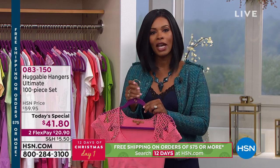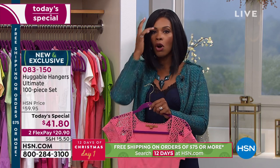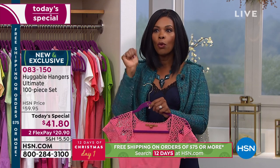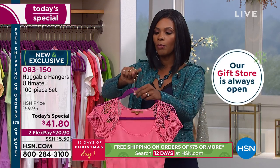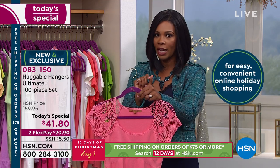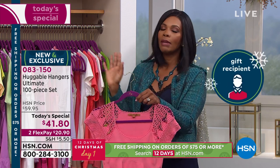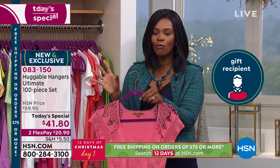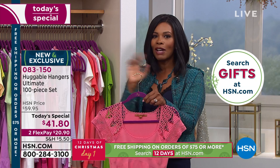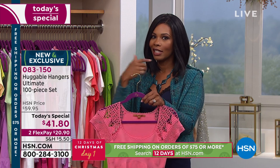You can call us, go to HSN.com, or use the HSN app on your phone and shop right there. If you're online, Today's Special is right there on your home screen. You just decide which color you want and if you want the brass hook or the chrome hook. If you're saying you're getting 100 pieces including 80 hangers, you might think: I've got my closet, but my husband has his closet and the kids have their closet — maybe I should get a few sets.